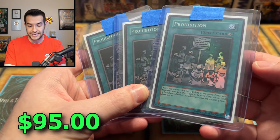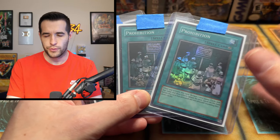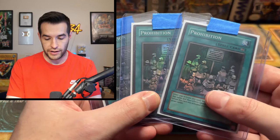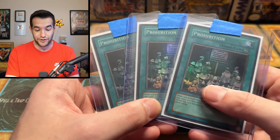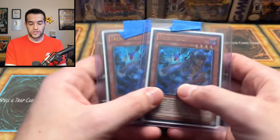Back to more Champion Pack — we have Prohibition, a playset of super rares. I pulled one or two when we opened Champion Pack 8. This is the one with the Lumina. Prohibition is a pretty good card — originally a Pharaoh's Servant rare, so it's a very, very old card. Got that Champion Pack reprint, and if you do play this card, you want that holo Champion Pack version for goat format.